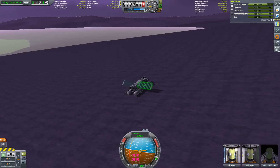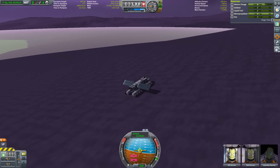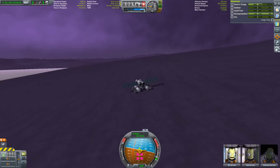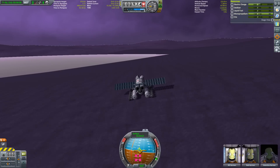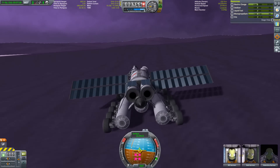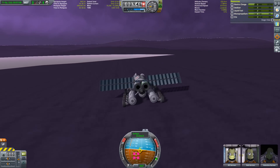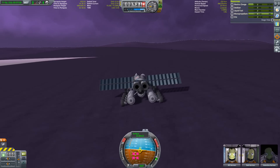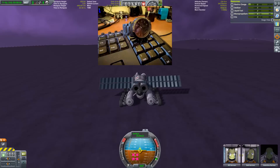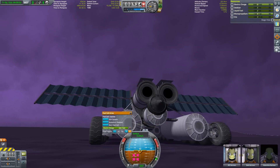Hello everybody and welcome back. We're experiencing some purple pain — our rover slash base, the Aardvark, is still plowing over the surface of Eve, the planet with probably the weirdest properties in Kerbal Space Program. We have a lot of tedious driving ahead, but I'm trying to entertain you and not bore you to death. My mind tends to wander during long drives, and sometimes the best ideas are born that way, especially since I activated my ingenious newly developed manual autopilot system.